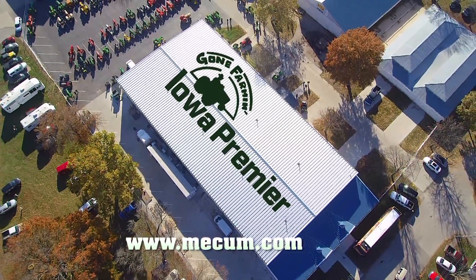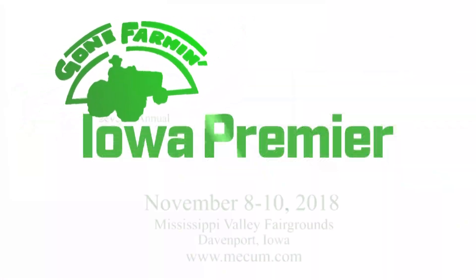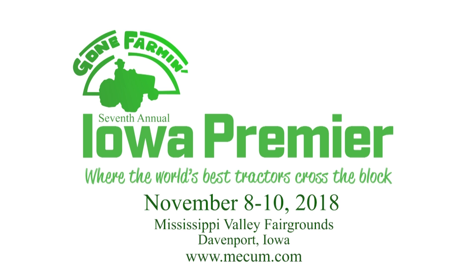Log on to Mecham.com for all the details. And remember, there's still time to consign for this year's Gone Farmin' Iowa premiere. And I'll see you next time.